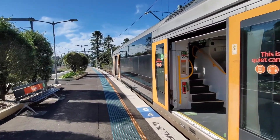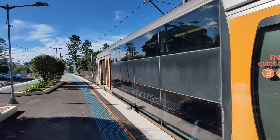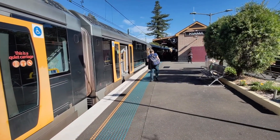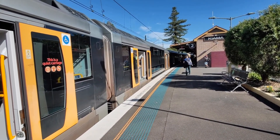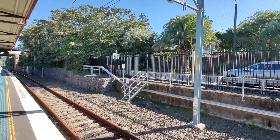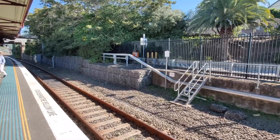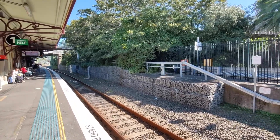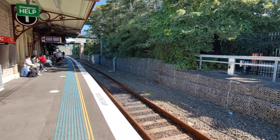Hello everybody and welcome back to my channel. Welcome to a brand new series called Extremities. This series is an attempt to visit the extremities of our Opal network and each station in that section. The sections are determined by where services become infrequent. It is a challenge as my goal to get to each station by using means of the Opal card, ticketed trains or buses and coaches.